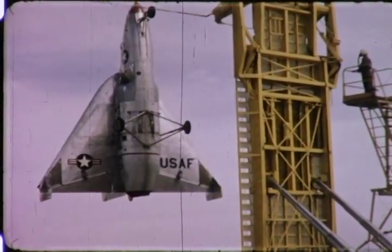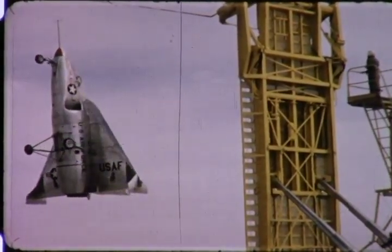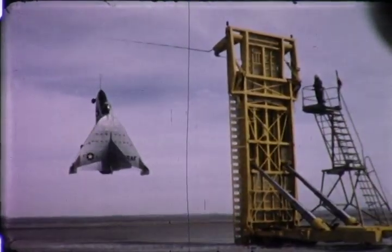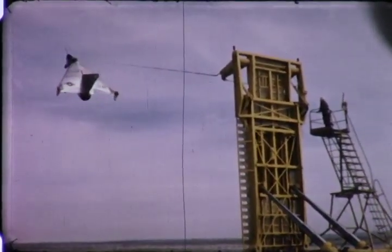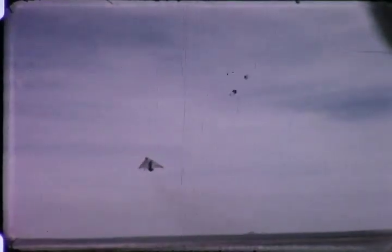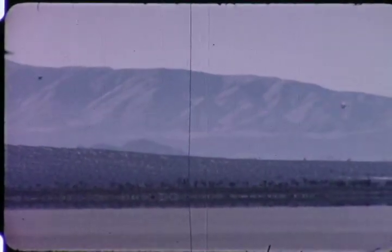After completing the simulated landing maneuver, the airplane backs away from the trailer, turns, makes a smooth low-altitude transition back to horizontal flight, and lands in the conventional manner.